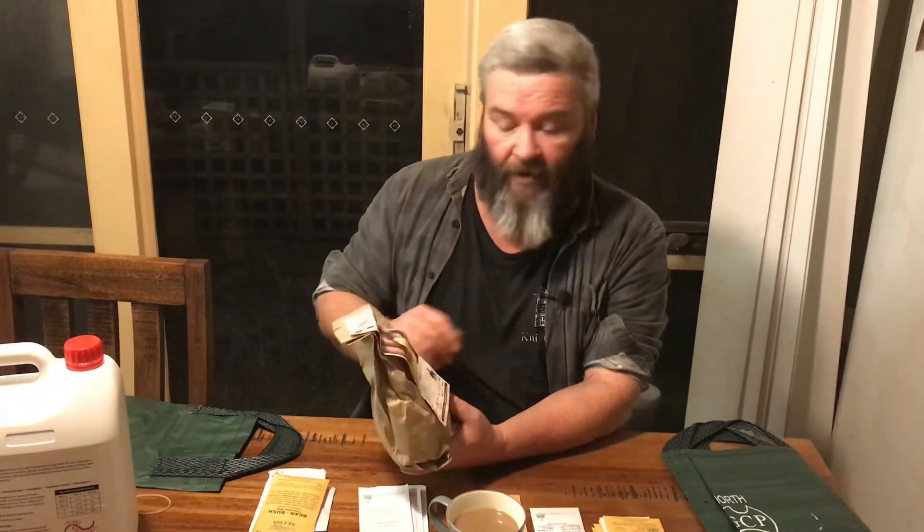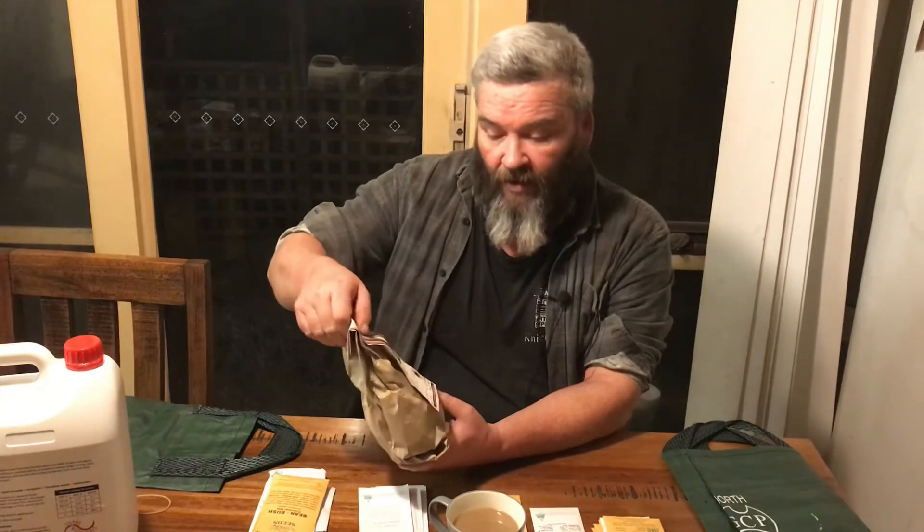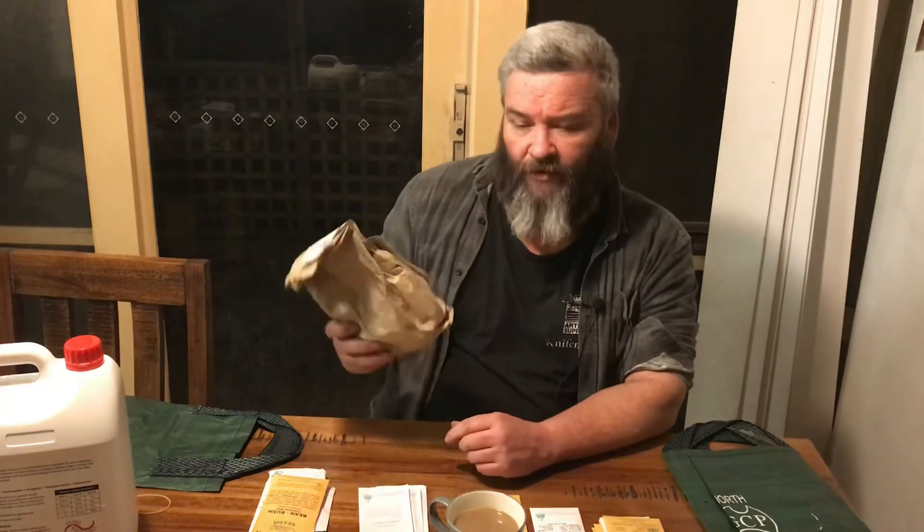I'm also leaving some potatoes in the bag until planting, and I've got some out sitting on the windowsill hardening off, greening up the shoots and that sort of thing. I'm doing both seed potatoes and supermarket potatoes to try a few different things and see the results. I've grown each type before but never everything at the same time or using the same methods, so we'll give it a go and see what the actual results are side by side.